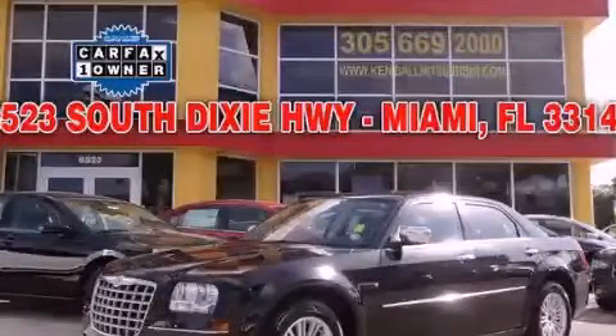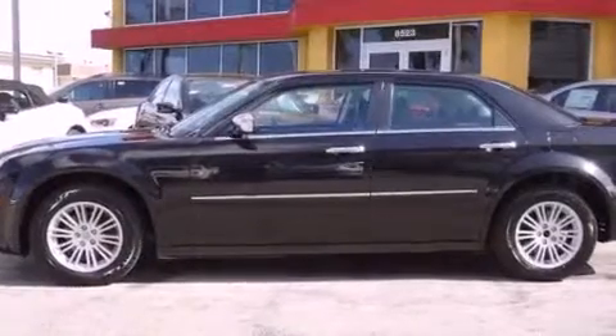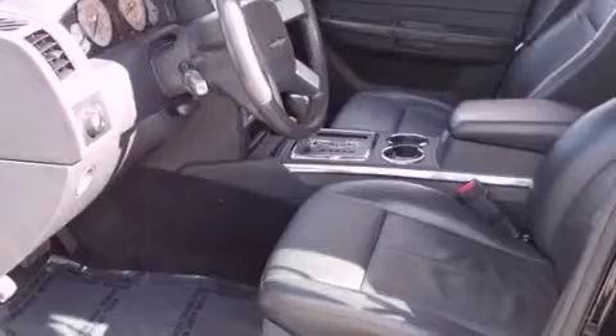This is a 2010 Chrysler 300, a drive-in shape that provides endless luxury. It has a 3.5-liter 6-cylinder engine and a 4-speed automatic transmission.